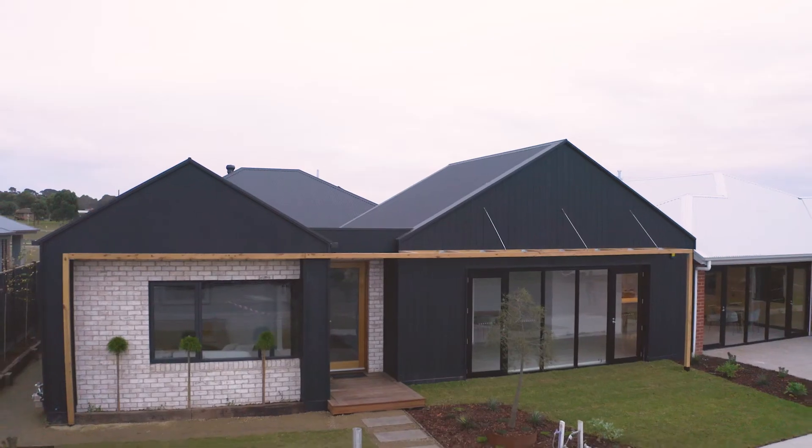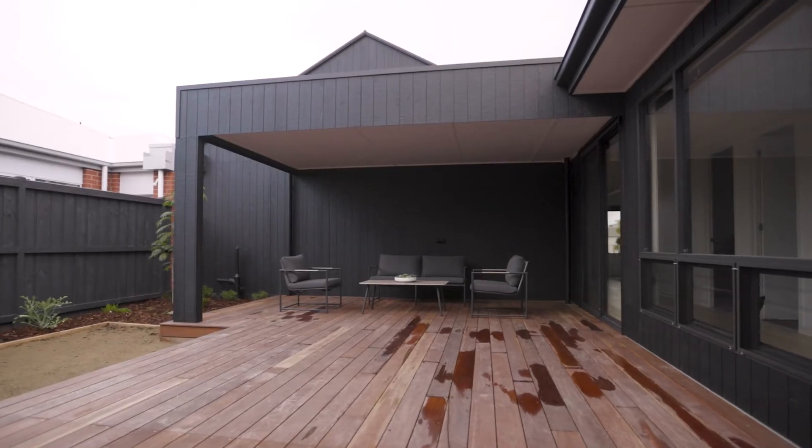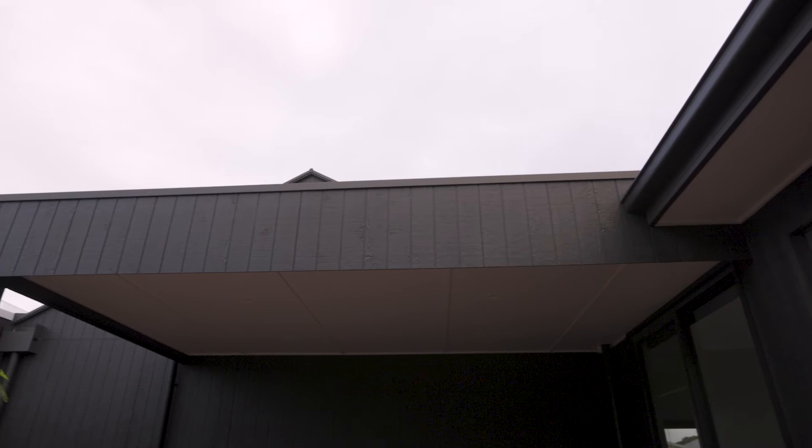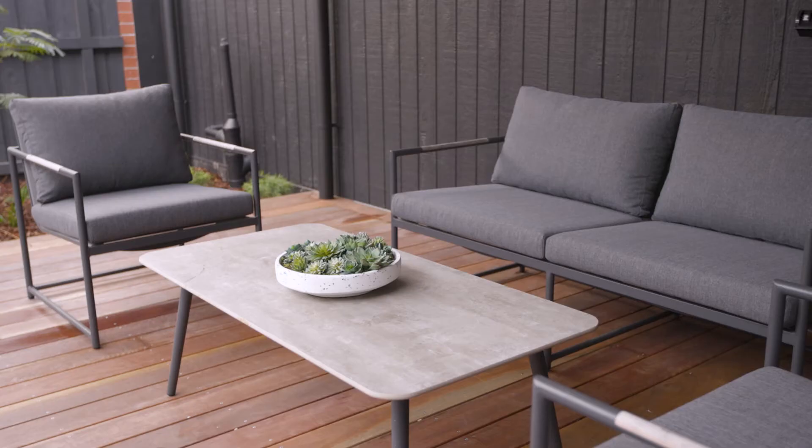The Joanna 274 is the newest design in Hamlin's Aspect range and features their signature central courtyard, which creates a home that is light, bright and well connected to the outdoors.